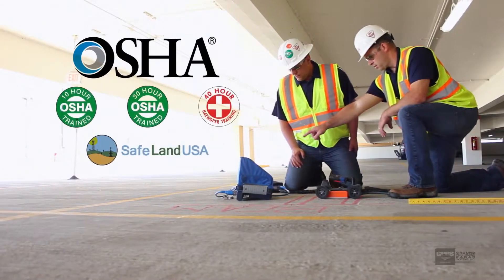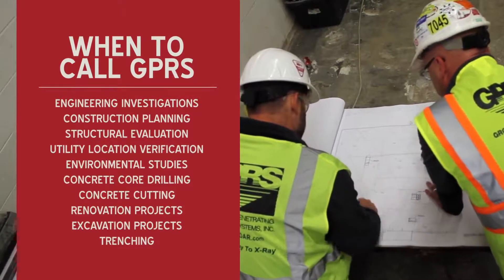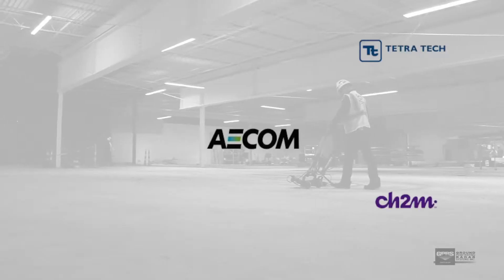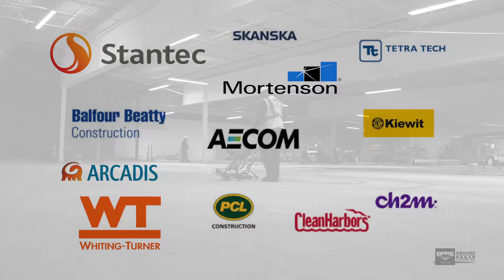All of our technicians are fully trained in construction safety, and we can tailor our services to meet any project type, regardless of size, location, or condition. Our team is committed to providing the safest, most prepared working environments for all of our customers.